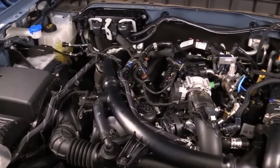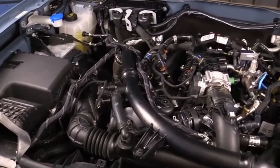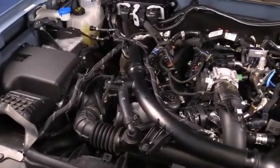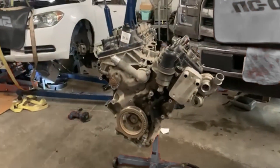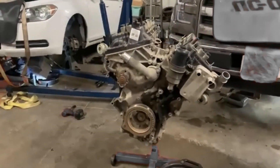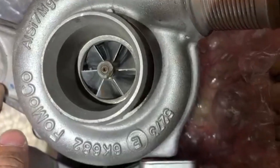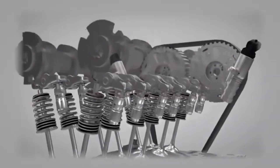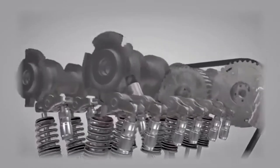The 2.7-liter EcoBoost brought a fresh balance of performance and efficiency to Ford's lineup, offering V8-like power in a smaller, lighter package. The engine is a V6 with six cylinders arranged in a 60-degree V configuration. It features twin single-scroll turbochargers, dual overhead camshafts, four valves per cylinder, and twin independent variable camshaft timing (Ti-VCT).